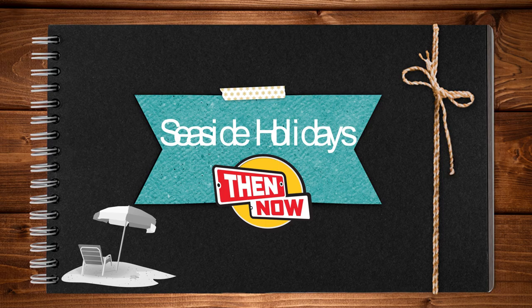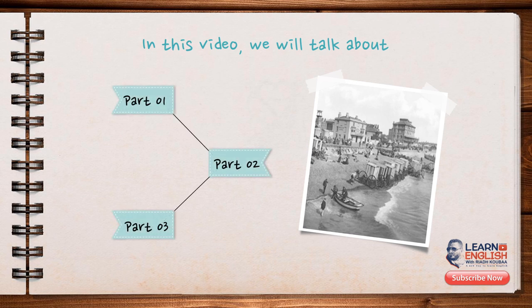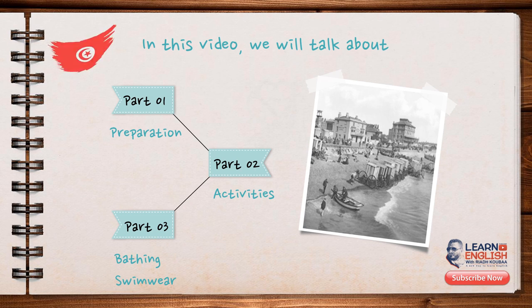To gather as many ideas as possible, I asked some of my family relatives how they used to spend their holidays at the seaside. I compiled their answers into a list and then sorted them out and broken them down into three different parts. In this video, I'm going to be talking about how people used to prepare for their seaside holidays, what they used to do there, and what bathing suits they used to wear. We will find out about that both in Tunisia and in the UK. So without further ado, let's get into it.